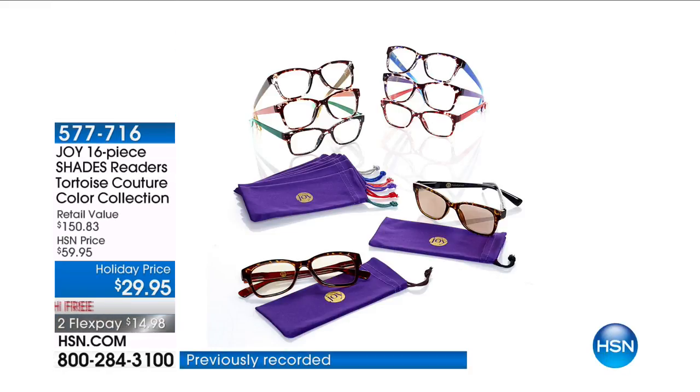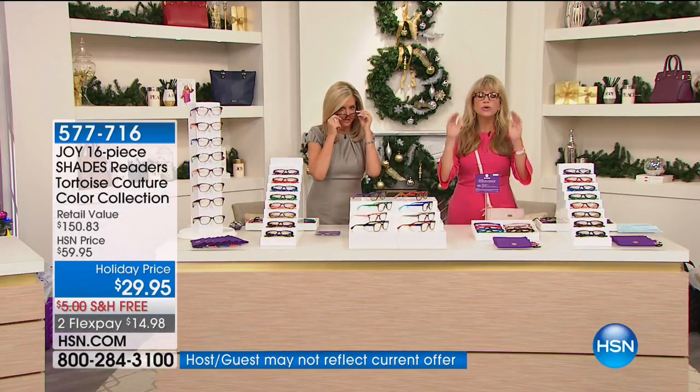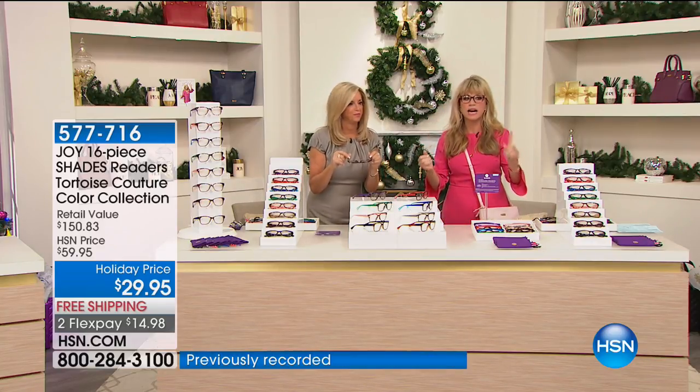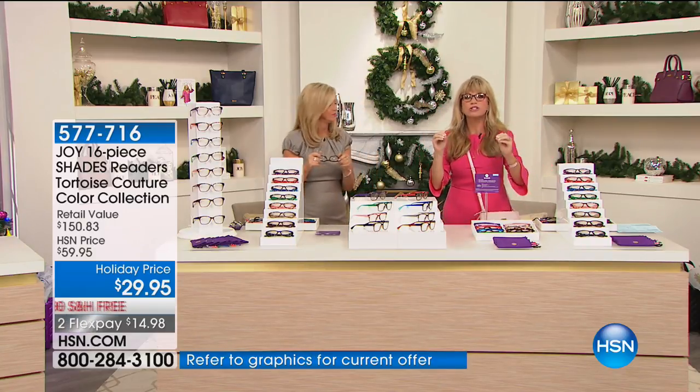I'm doing a blush tortoise — I've got the tan, the taupe tortoise. Every time Joy does readers, they always sell out. When you think about the classics, when you think about the Wayfarer — Joy took the Wayfarer, the number one most trusted style from Prada, Gucci, Jimmy Choo, and she made it go couture. Every one of these are up to quality, and you're not choosing — you get a pair.